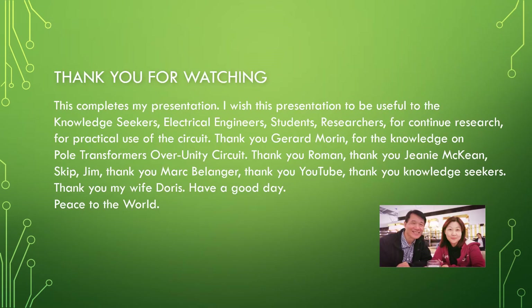Thank you for watching. This completes my presentation. I wish this presentation to be useful to knowledge seekers, electrical engineers, students, and researchers for continued research and practical use of the circuit. Thank you Gerard Morin for the knowledge on pole transformers over unity circuit. Thank you Genie McKean, Mark Belanger, and YouTube. Thank you knowledge seekers. Thank you to my wife Doris. Have a good day — peace to the world.